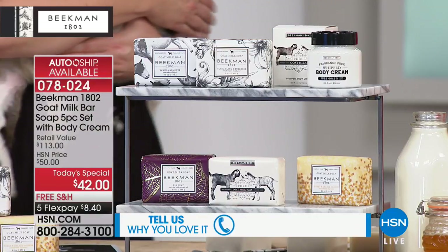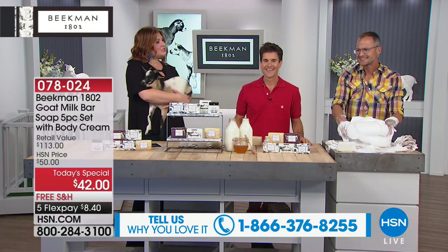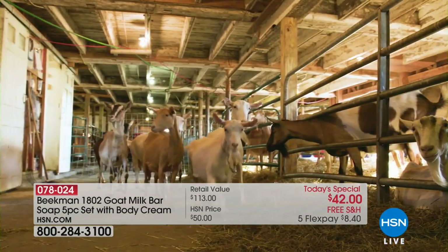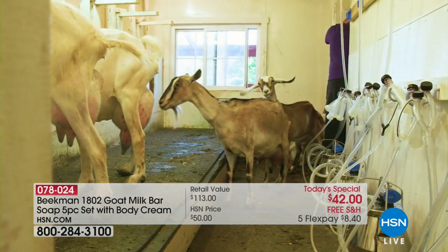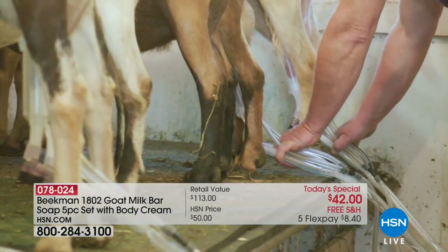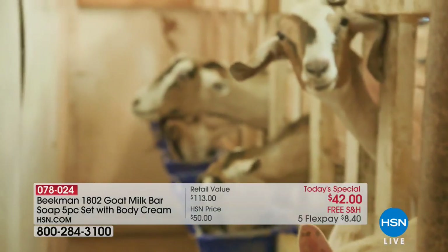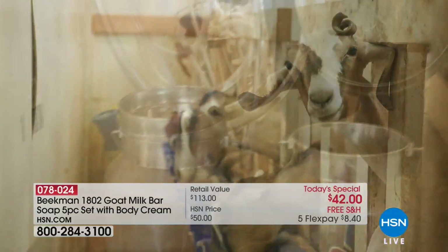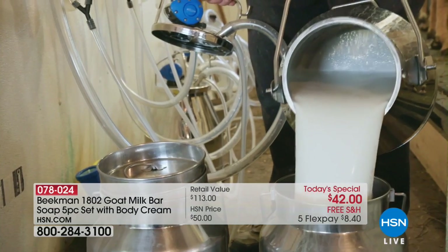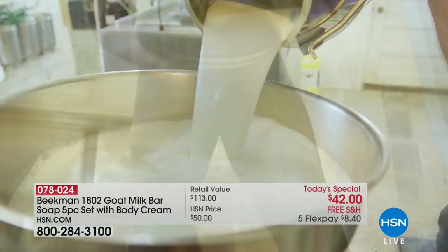Let's talk about Farmer John, because this is really interesting. Farmer John was losing his farm and wrote a handwritten note and put it in our mailbox. That's why we call him the original neighbor — he asked if he could bring his goats to our property to graze. And ten years later, he's still there. He's the foundation of everything we do — we couldn't be here if he weren't there taking care of the goats.